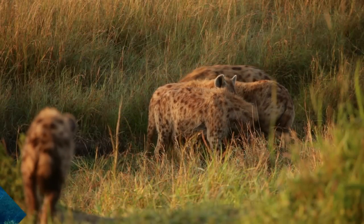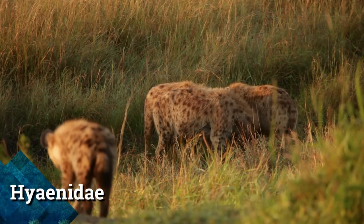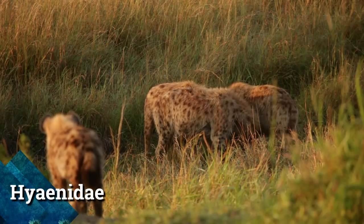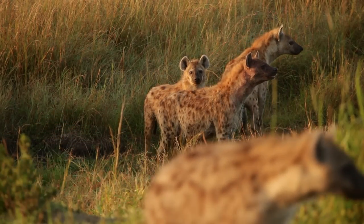The hyena, family Hyaenidae — also spelled hyena — is any of three species of coarse-furred, dog-like carnivores found in Asia and Africa, known for their scavenging habits.